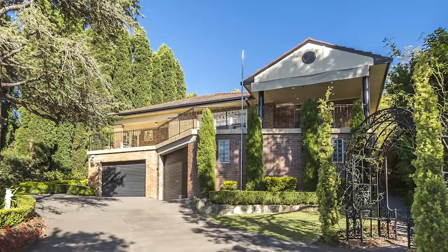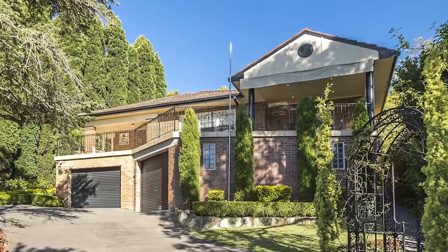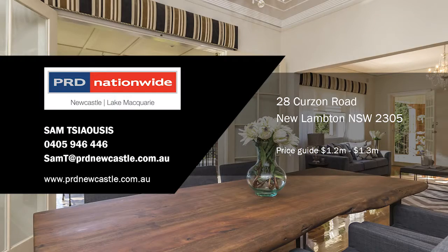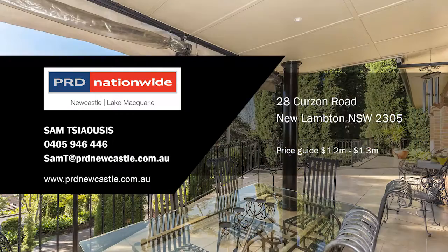A property just up the road sold for half a million dollars more than what we're asking. We're asking $1.2 to $1.3 million, and this represents great value in this street. For more information, please contact Sam Tuses at PRD Nationwide, Newcastle and Lake Macquarie. Price guide: $1.2 to $1.3 million.